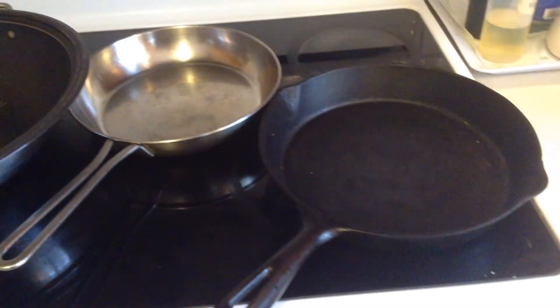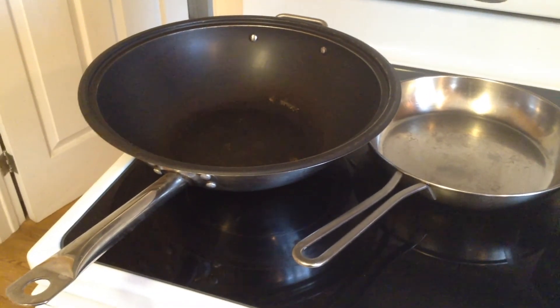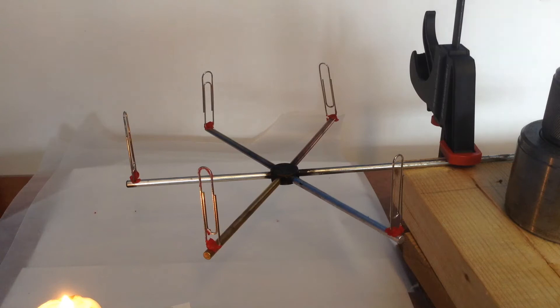Think back to the last time you made a grilled cheese. Have you ever wondered why one pot might heat up faster than another? This is a video for Science 7, and we're talking about conduction of heat.